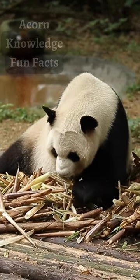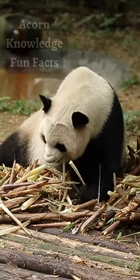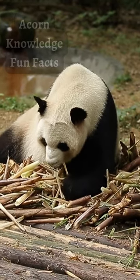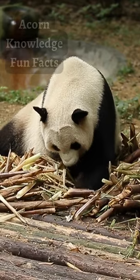When first born, a panda cub has pink skin, is about 15 cm in size, and is covered with a very thin coat of white fur. It also has a long tail, no teeth, and its eyes are closed.